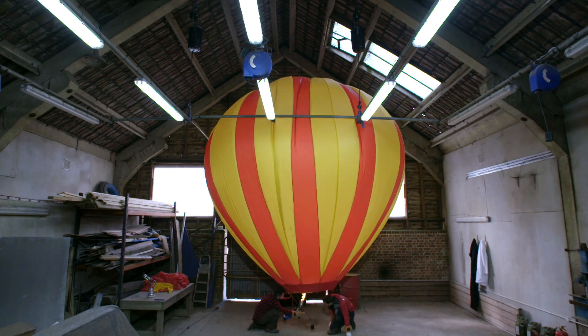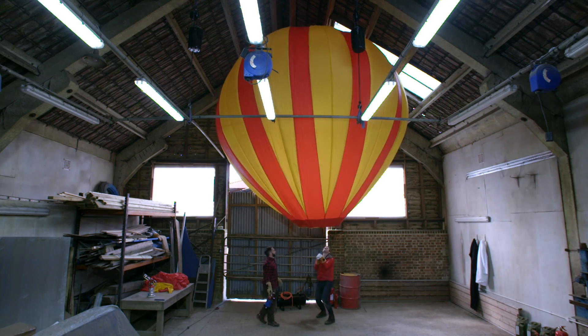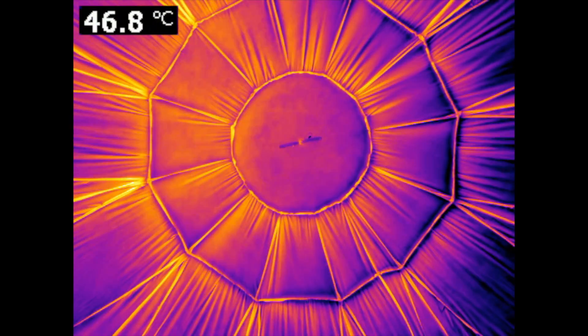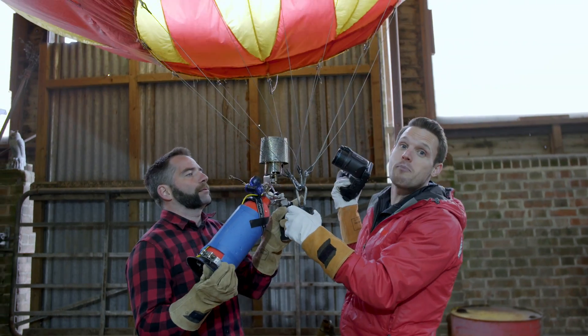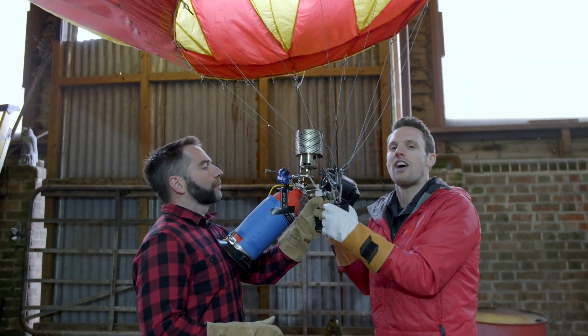Slowly, slowly, slowly. Ready? Yes! We've got lift off! It's got some oof. So it's about 45 to 50 degrees C in there, which is, of course, really warm.